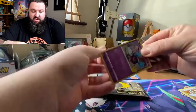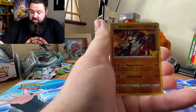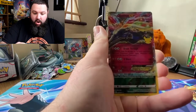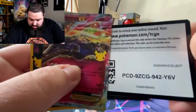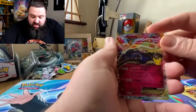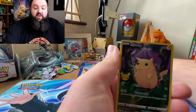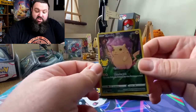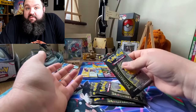I want the gold Mew, and I want the full art trainer. Double cheeseburger! There's a code for one of y'all. We have pulled the Xerneas — I've heard that's a pretty difficult one to pull. I haven't had it yet, so that's three new pulls from this pack, and there's our first chunky pull of this video.